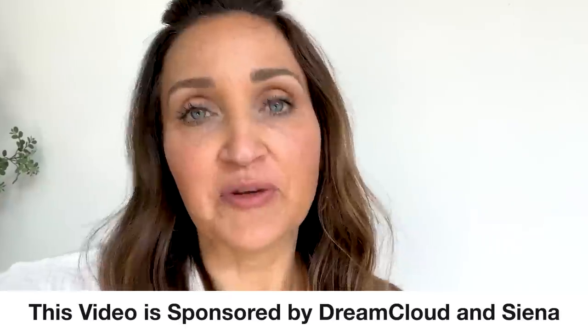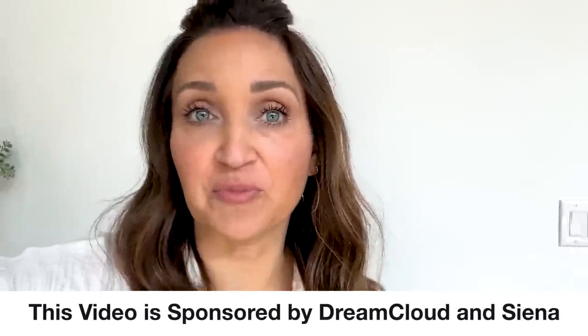Hey everyone, I'm Indy from Cute Girls Hairstyles and welcome to our vlog this week where we're celebrating Memorial Day. Special thanks to Sienna and DreamCloud for sponsoring this video.